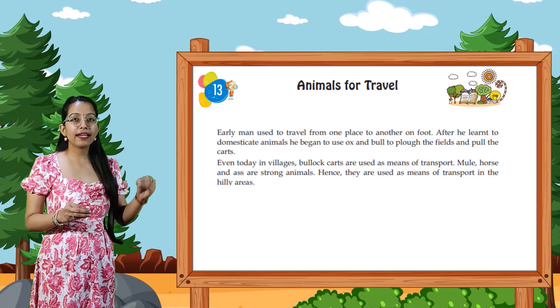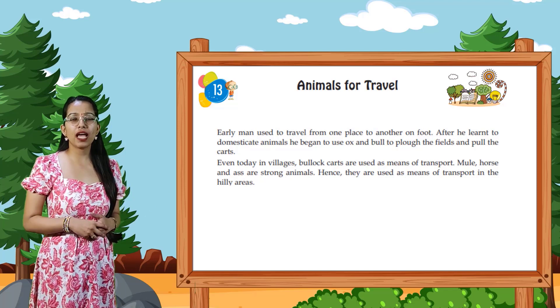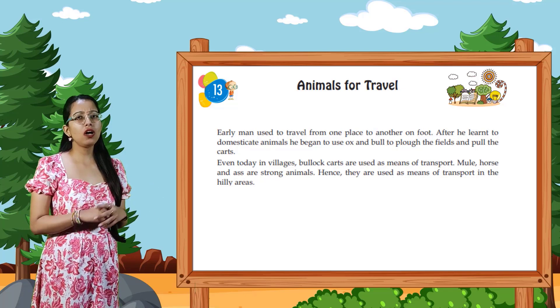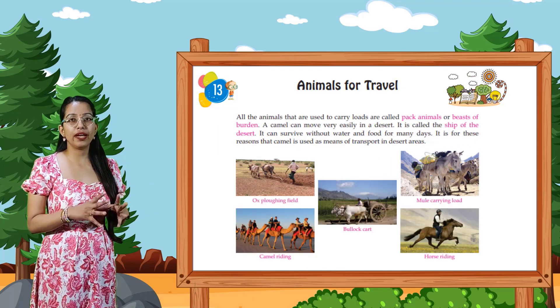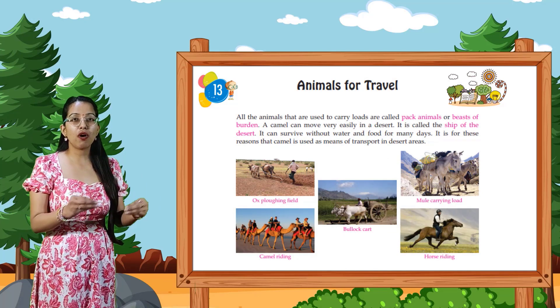Mule, horse and ass are strong animals. Hence they are used as means of transport in hilly areas. All the animals that are used to carry loads are called pack animals or beasts of burden.